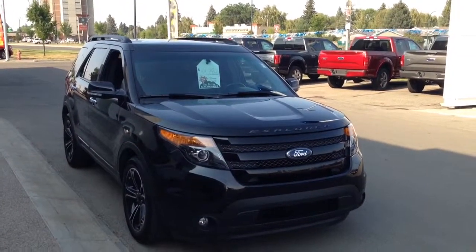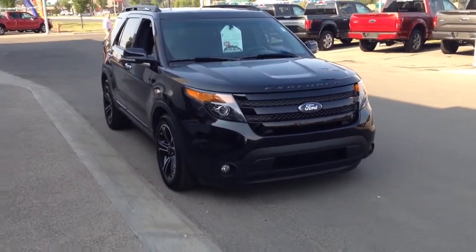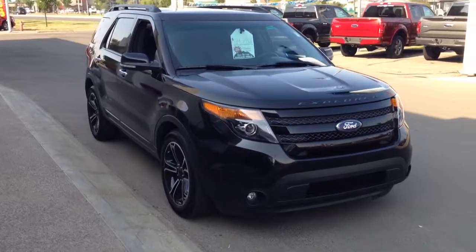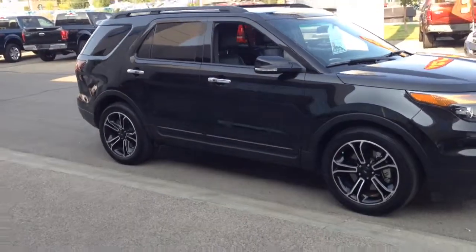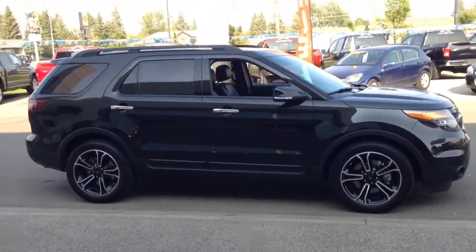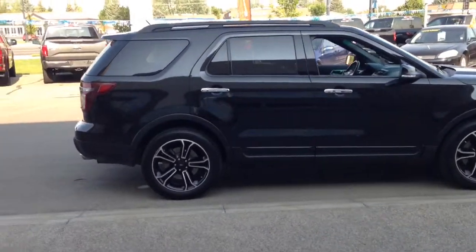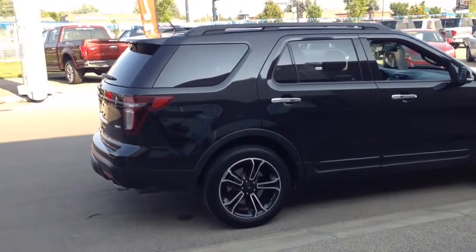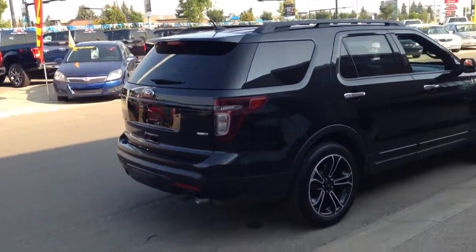Hey Daryl, it's Vinco here. I just thought I'd shoot a quick little video for you so you can see what this Explorer is all about. It's pretty nice — it's the Sport, of course. You probably know about that package. It's got the 3.5 liter V6 in there, six-speed automatic transmission. A couple things that are unique about the Sport: the engine, the wheels, the whole overall look of the vehicle.